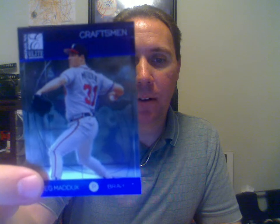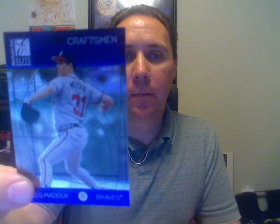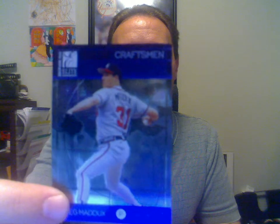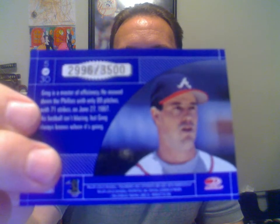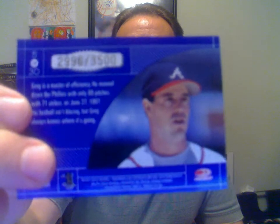Welcome to BaseballCarsRule.com. Got a pretty good mail day here. First one is a 1998 Greg Maddux Craftsman. This is a Donruss Elite — pretty good 90s insert there. Numbered to 3,500.